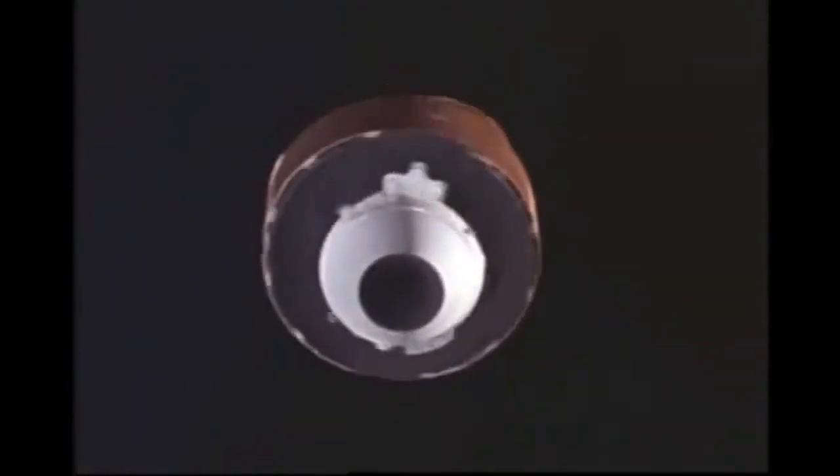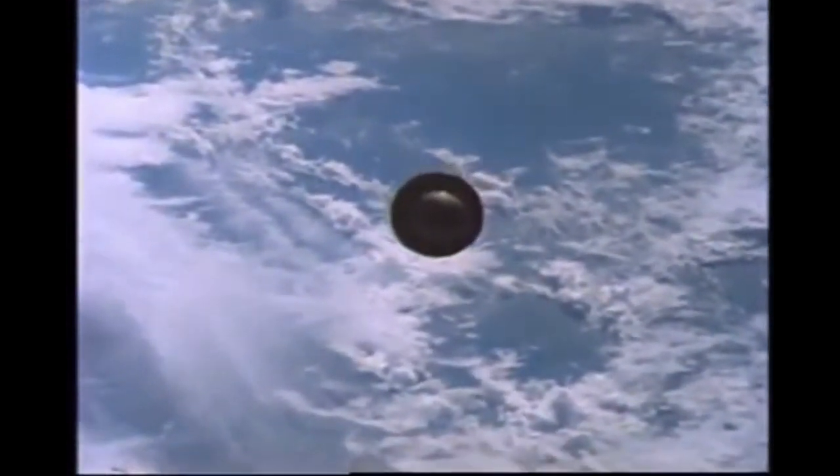The Solar Max repair mission was a great achievement — an example of planning to do something and finding that Plan A didn't work, requiring us to call upon Plan B. The fact that 41C was a success strongly influenced the decision to make 51A a mission to rescue the Palapa and Weststar satellites. An interesting aspect was that NASA did not own the satellites — the insurance underwriters owned them. Discussions at the headquarters level worked out the agreement as to who would pay for what and how much NASA would charge the underwriters.